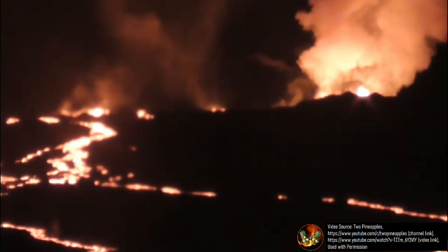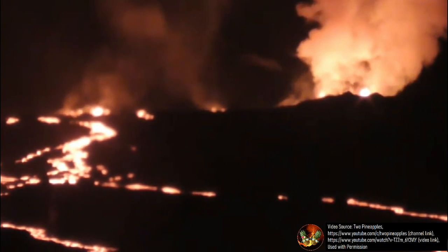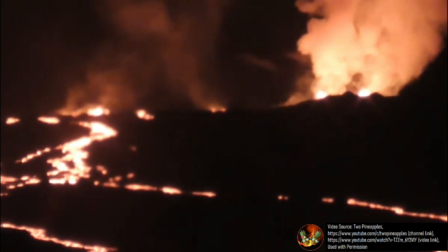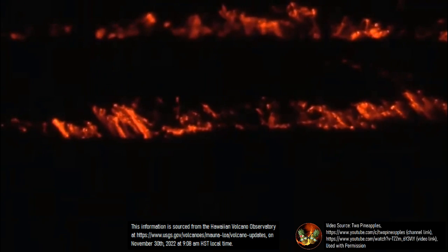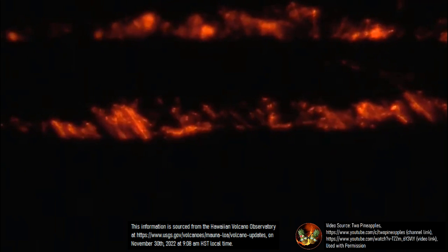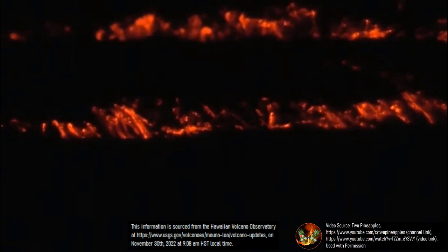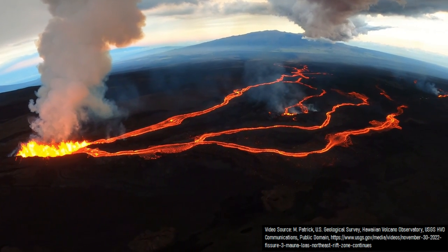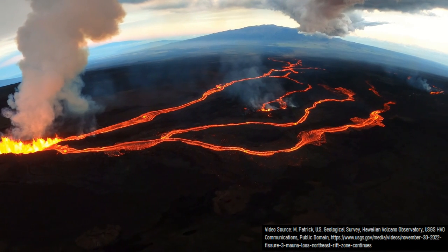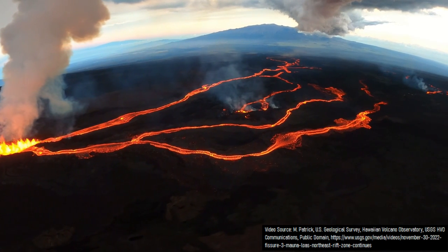While Fissure 3 is still the main emphasis of activity, Fissure 4 is still quite active, although its lava flows are slower in comparison. Its lava flows are, according to a Hawaiian Volcano Observatory update post, advancing at a speed of around 164 feet or 50 meters an hour. However, all of this activity is emitting a substantial amount of sulfur dioxide gas, totaling an estimated 250,000 tons per day.